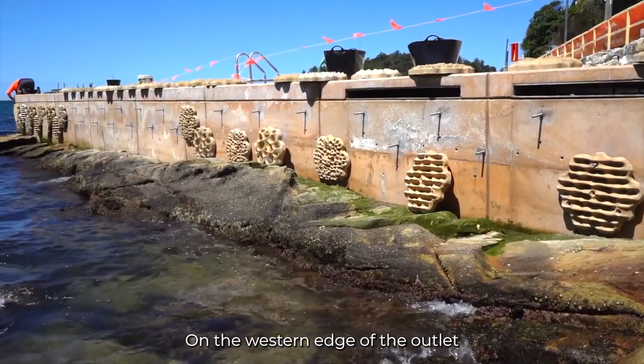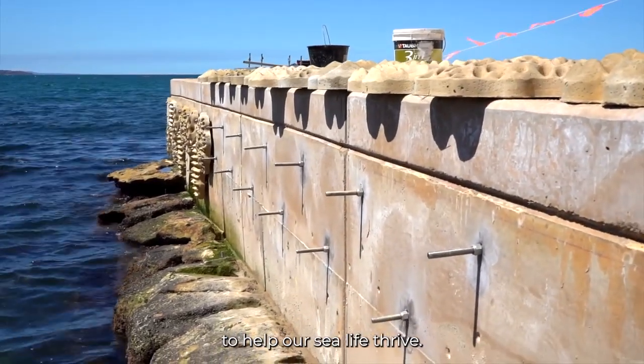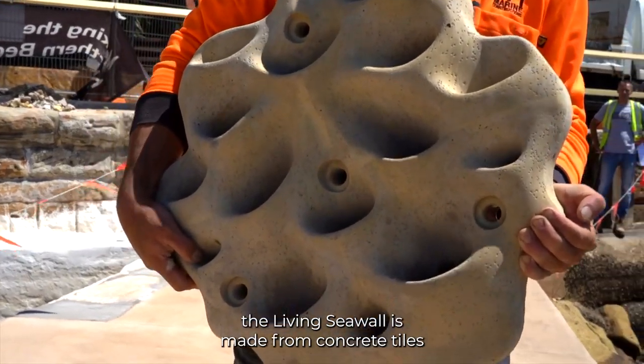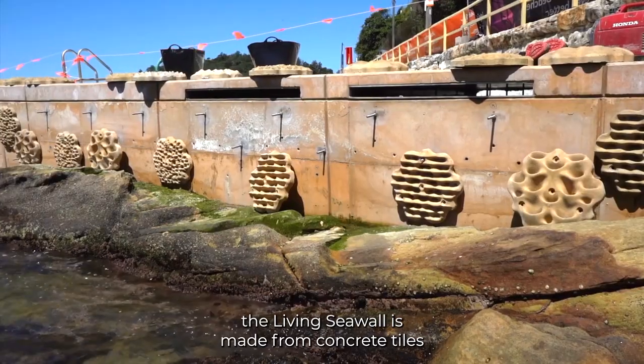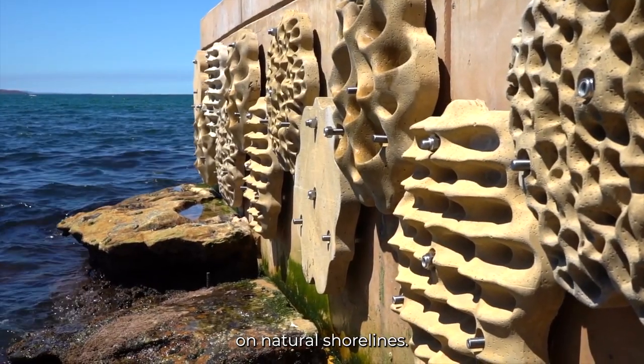On the western edge of the outlet, we've installed a living seawall to help our sea life thrive. Developed by the Sydney Institute of Marine Science, the living seawall is made from concrete tiles that mimic different types of habitat commonly found on natural shorelines.